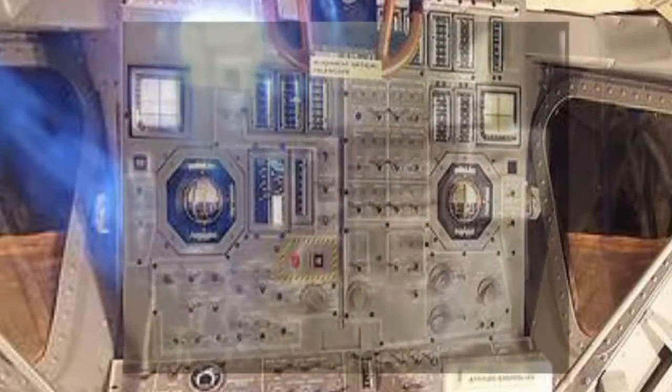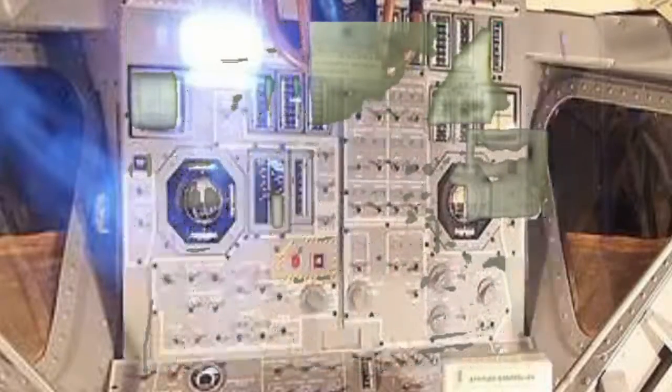Notice something familiar? All the gauges and switches are absolutely correct.